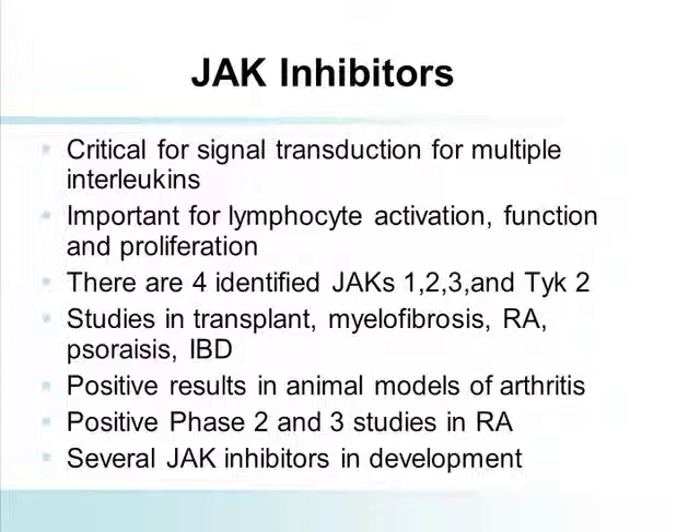I'm going to spend some time talking about the one approved kinase inhibitor in rheumatoid arthritis — the Janus kinase inhibitor. As we've heard, it's critical for signal transduction, important for lymphocyte activation, function, and proliferation. There are four JAKs: JAK1, 2, 3, and TYK2. The commercially available Janus kinase inhibitor does not affect TYK2.